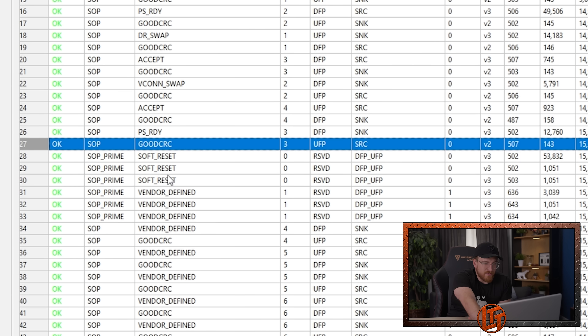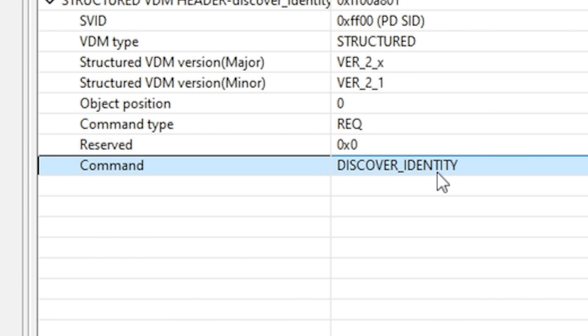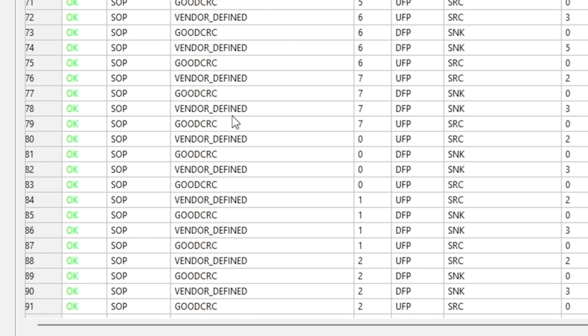Then we have a little soft reset — you can see the SOP prime, which is when USB devices are talking to intermediary devices, like an active cable or part of the dock. Then we're into our vendor defined messages, where you can see in this pane it's asking for discover identity. This is the first time the dock and the Switch are going to communicate — 'hey, are you a Nintendo device?' Vendor defined doesn't necessarily mean exclusive lockdown, but it can. Then through a series of vendor defined messages, the dock and Switch negotiate their DisplayPort mode, and we get a display on our screen.